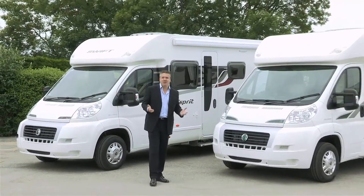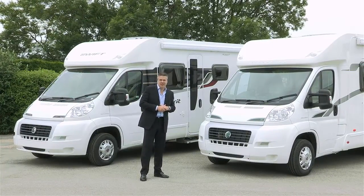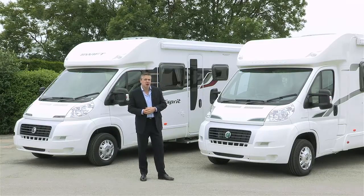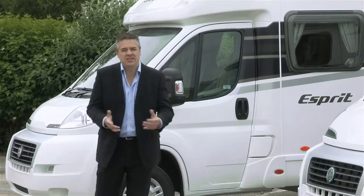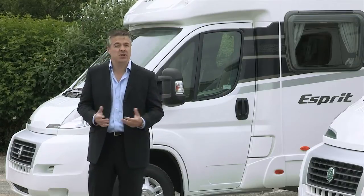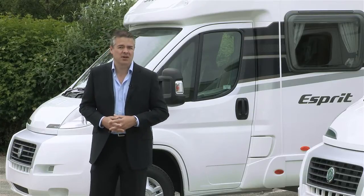Now, if like me you use your holiday to revive your spirit and recharge your batteries, then the Swift Esprit and Bessica 400 could be your ideal motorhomes. With distinctive exterior styling, easy driving, high grade specification and modern interior design, they're sure to be highly sought after this coming season.